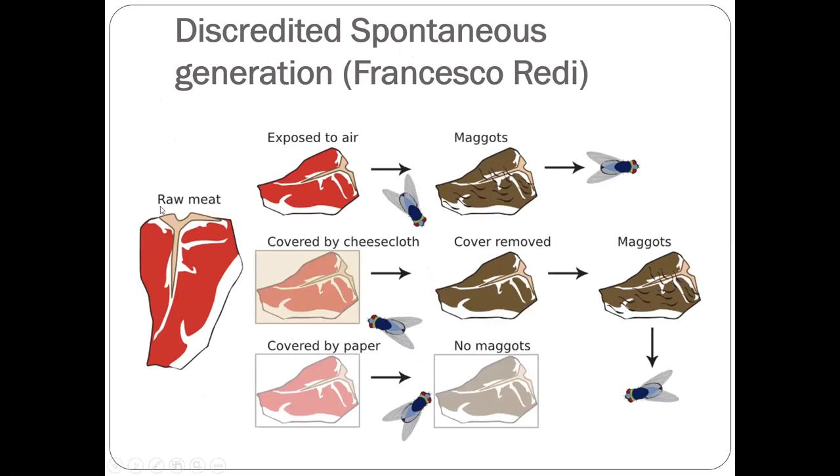The story is: you have a piece of meat exposed to the air — a fly will come, generate maggots, and the maggots later become flies. Now if you cover the meat with paper, no fly can come in, so there are no maggots. He cleverly designed a second treatment, covering the meat with cheesecloth. With the cheesecloth, the fly could deposit eggs into the space between the cloth, and when the cover was removed, maggots were still there and eventually became flies. This story discredits spontaneous generation.